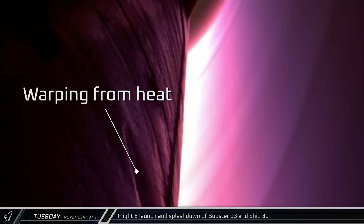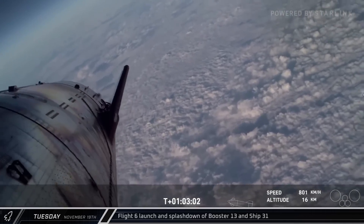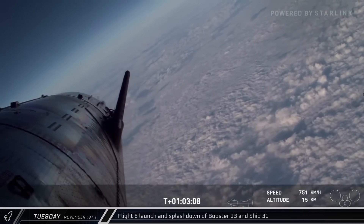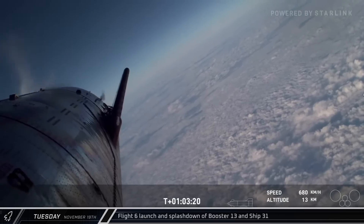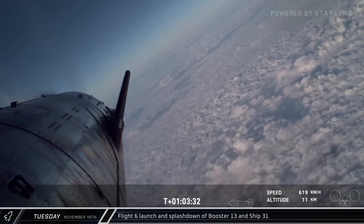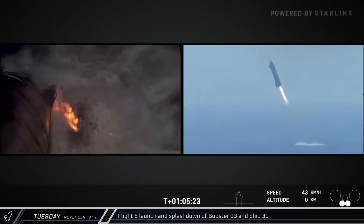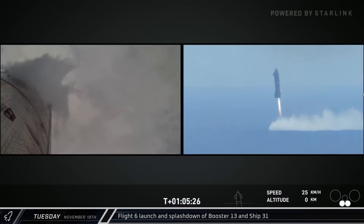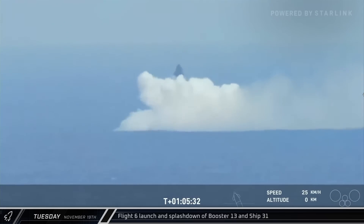Once again, we saw heating on one of the forward flaps, although a much smaller area was affected and it did not burn all the way through. Despite the riskier re-entry, the Starship held up like a champ and began to cool as we watched the ship glide towards the clouds — our first daylight view of a ship belly flop since SN15. Then, 65 minutes after lifting off in Texas, Ship 31 flipped and performed its landing burn, ending the flight with a soft splashdown in the Indian Ocean.